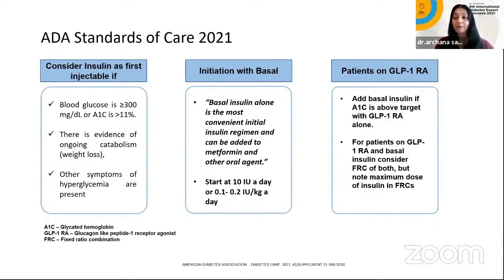What does the ADA Standards of Care 2021 say? Consider insulin as a first injectable if blood glucose is more than 300, starting HbA1c is 11, with evidence of ongoing catabolism — weight loss and glucotoxicity. Initiating with basal insulin is validated as the most convenient initial insulin regimen and can be added to existing oral regimens and metformin. One could start with 10 units a day or 0.1 to 0.2 units per kg per day. For patients on GLP-1 analogs, basal insulin can be added if A1c is above target.